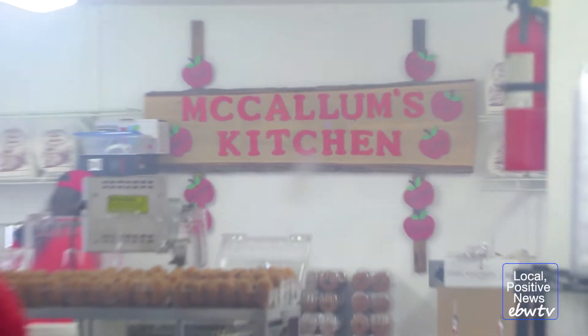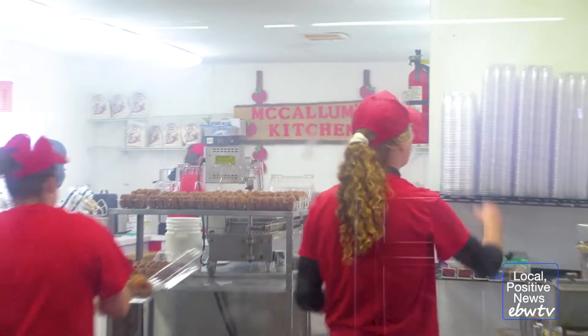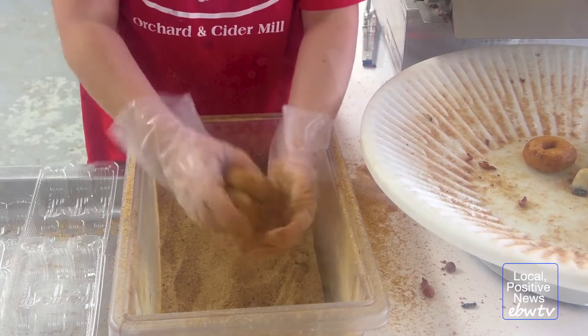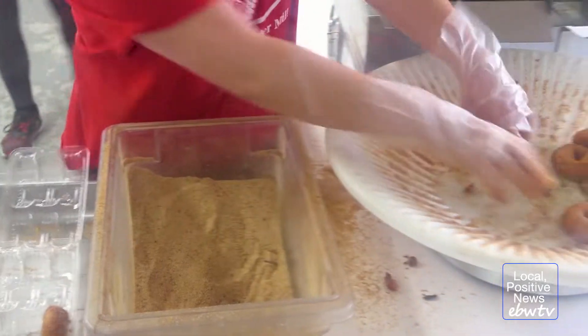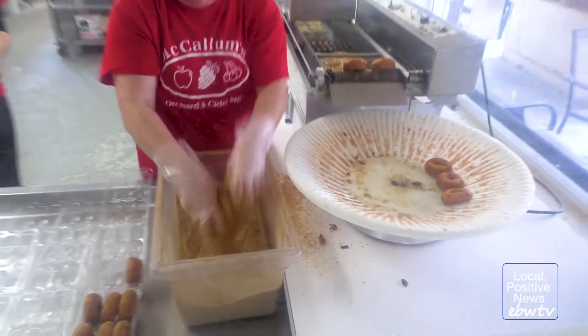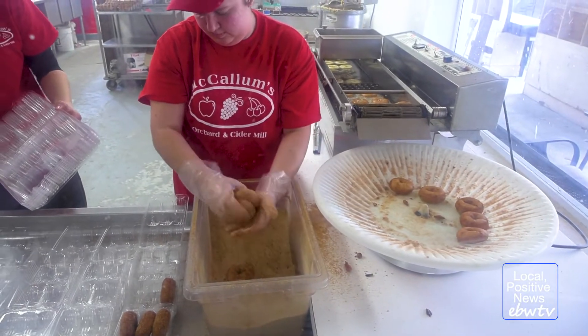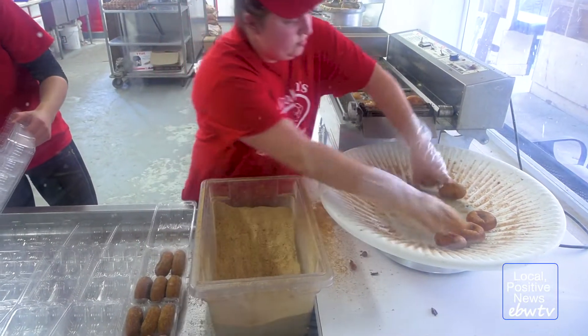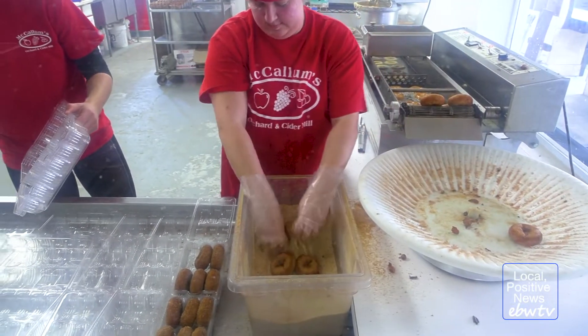We make approximately 900 dozen donuts on a weekend, and that's on a big weekend. We have Olivia here — she pours the mix in, and as you can see, the donuts come down. And then we have Chelsea here, and she cinnamon sugars the donuts and prepares them to be put on the shelf.